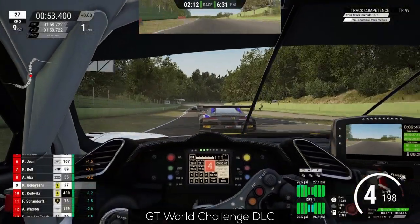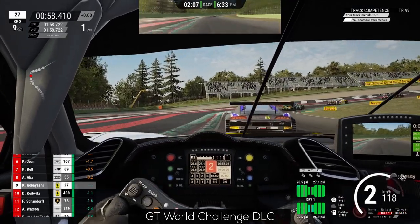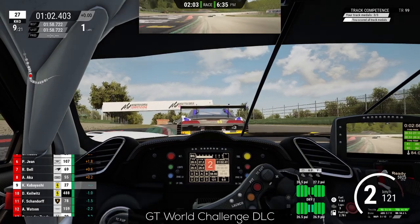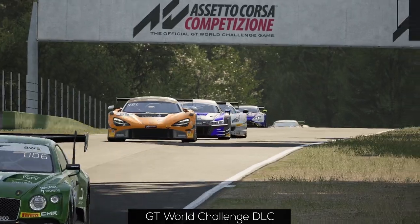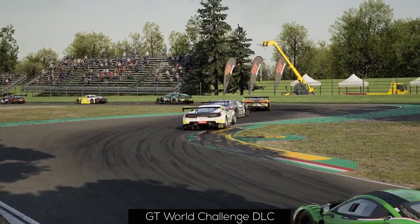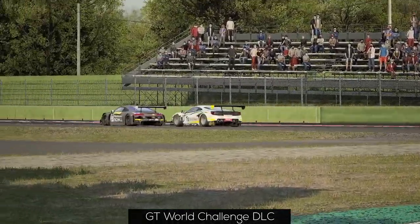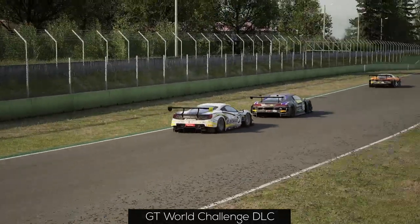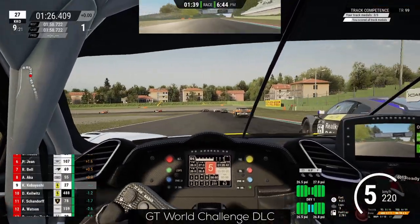Regarding the new DLC cars, both definitely didn't lose their DNA, as their core behaviors are still almost exactly the same as their previous versions. However, after driving quite a bit with both cars, I felt like they got quite a bit more stable and predictable. The previous iteration of the Ferrari always had these characteristics as its signature. For the Mercedes, though, this can't really be said, as it was more of a twitchy car when applying the throttle.